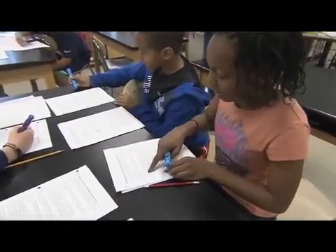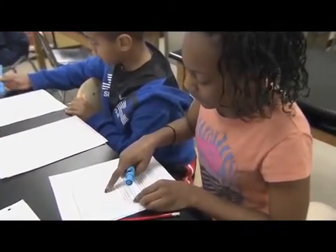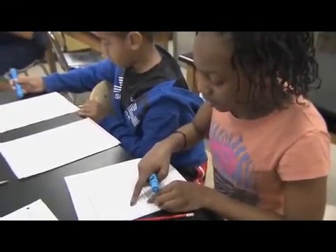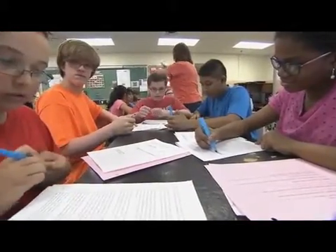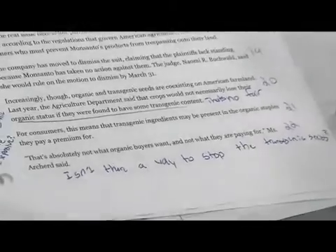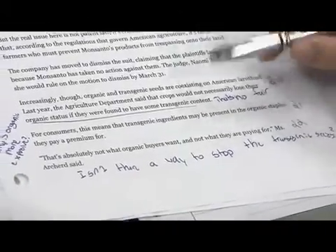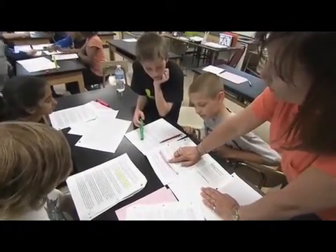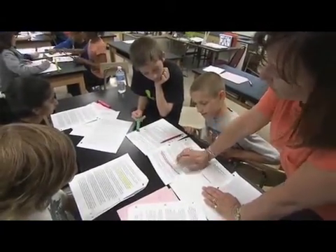We read the article three times. The first time was just for students to get a gist of what the overall article was saying. The second time, students made notes in the margin and wrote any questions they had about the reading. The third time we read the article was to identify the effect of transgenic crops on the organic food market.